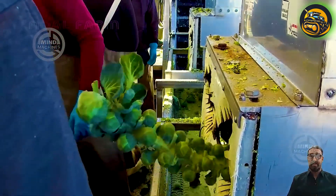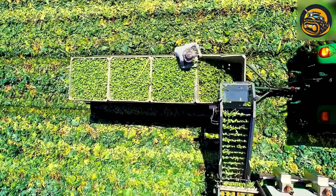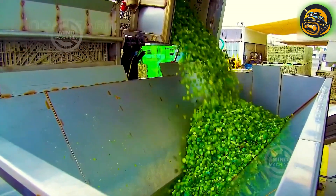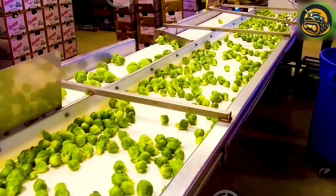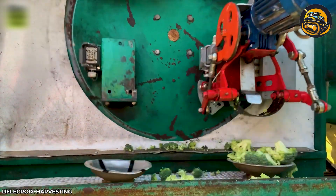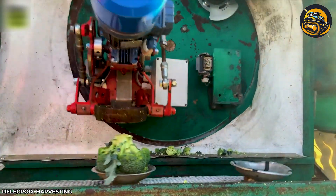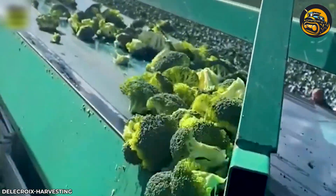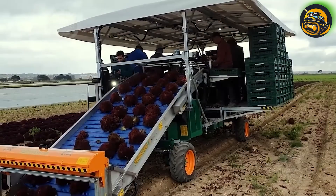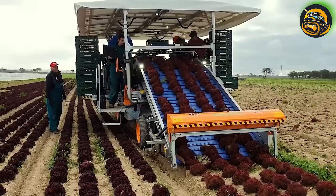Brussels sprouts are harvested by hand, each sprout carefully picked from the stalk when it reaches about 1 to 1.5 inches in diameter. This labor-intensive process ensures that only the best quality sprouts make it to market. The Delacroix Mobile Flower Harvester is a versatile machine for harvesting cauliflower, equipped with dual cutting heads that separate the stalks from the florets. Separately, a lightning-fast spinach harvesting machine designed by Belgian engineers enables farmers to harvest tons of spinach.